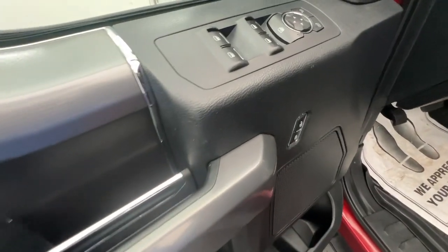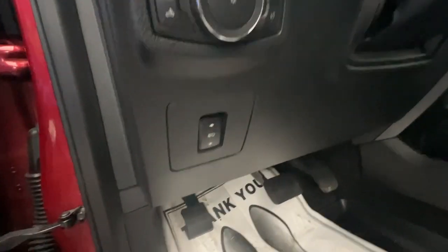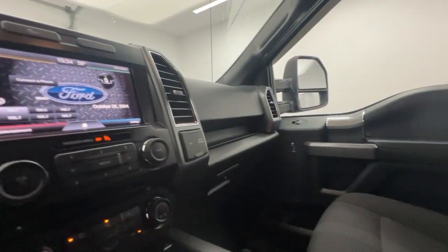The following are some of this vehicle's highlighted options: keyless entry, backup camera, remote engine start, heated mirrors, fog lamps, Bluetooth, aluminum wheels, trailer hitch, heated front seat, leather-wrapped steering wheel.